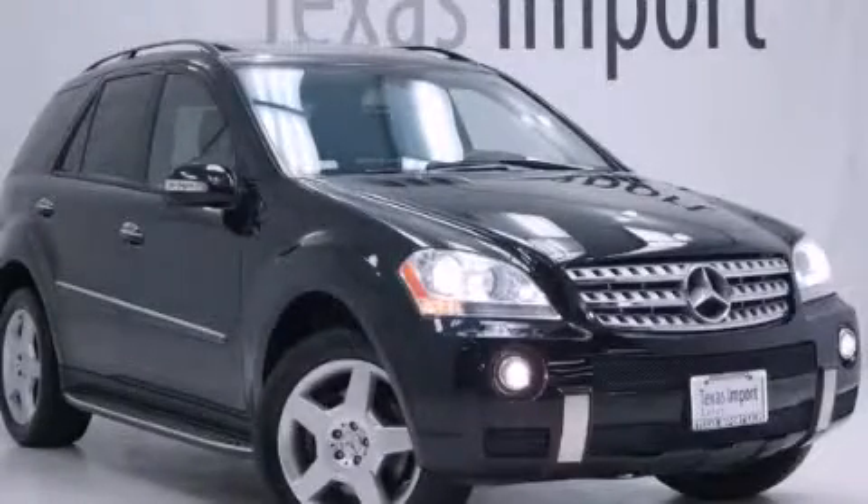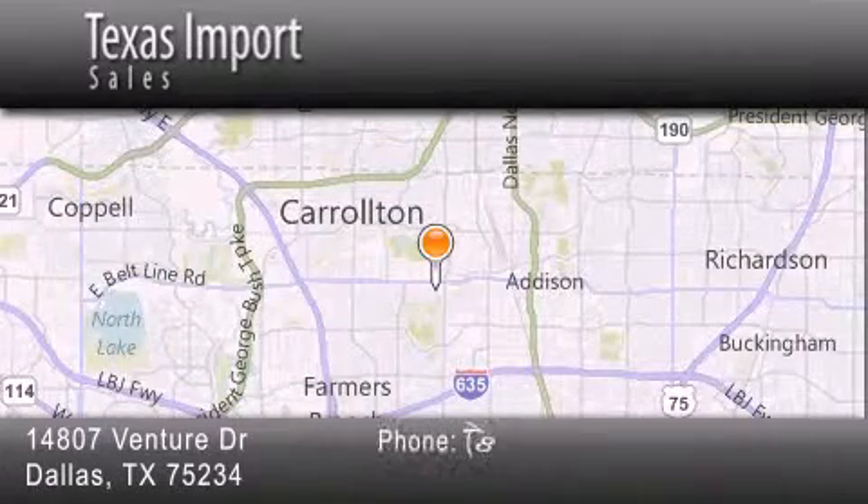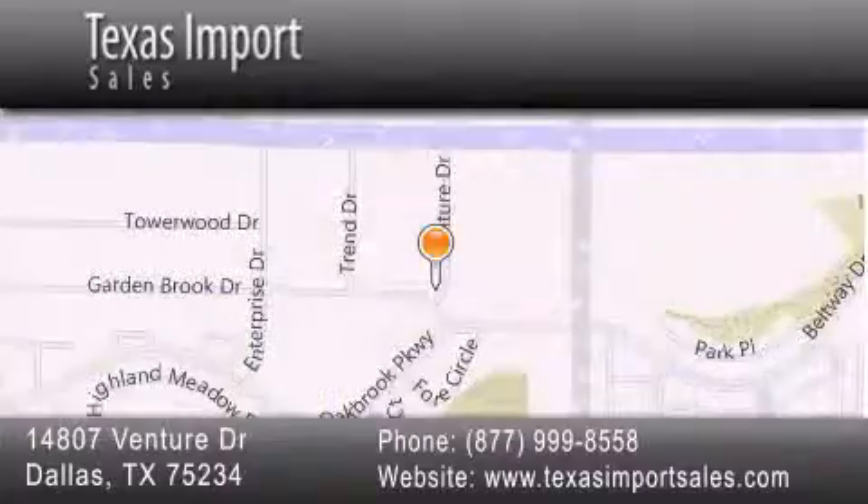Contact us today to arrange your test drive. Texas Import Sales is located at 14807 Venture Drive in Dallas. Our goal is to exceed all of your expectations to ensure that you'll return for future visits. We'll see you next time.